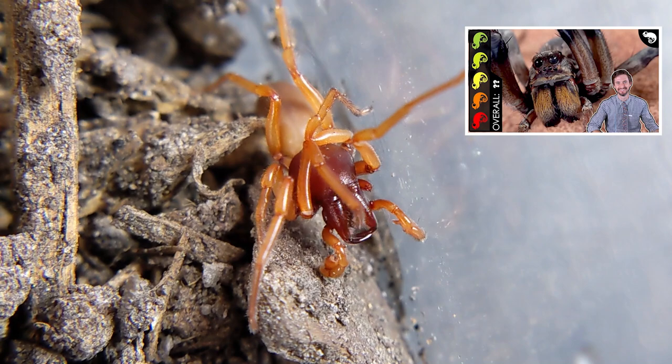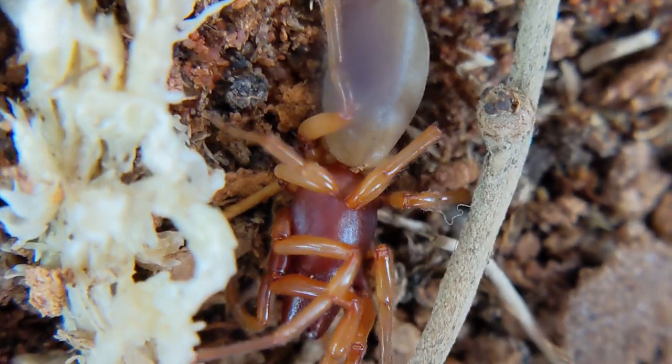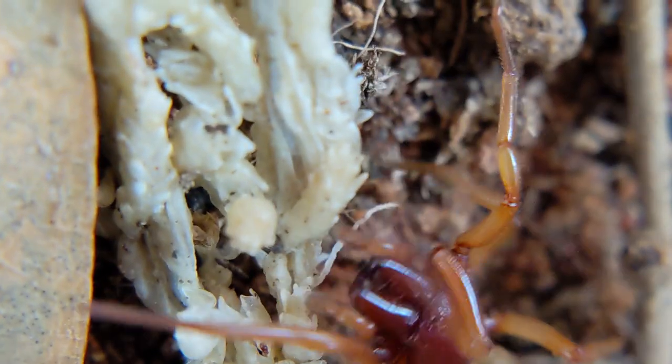Wolf spiders tend to run away, but these guys just sit there with their chelicerae wide open like they were hoping that you'd stop by for a bite. They were terrifying, and it was my practice to just leave them alone when I found them. But then I got to wondering, is this hellspawn nightmare a good pet?